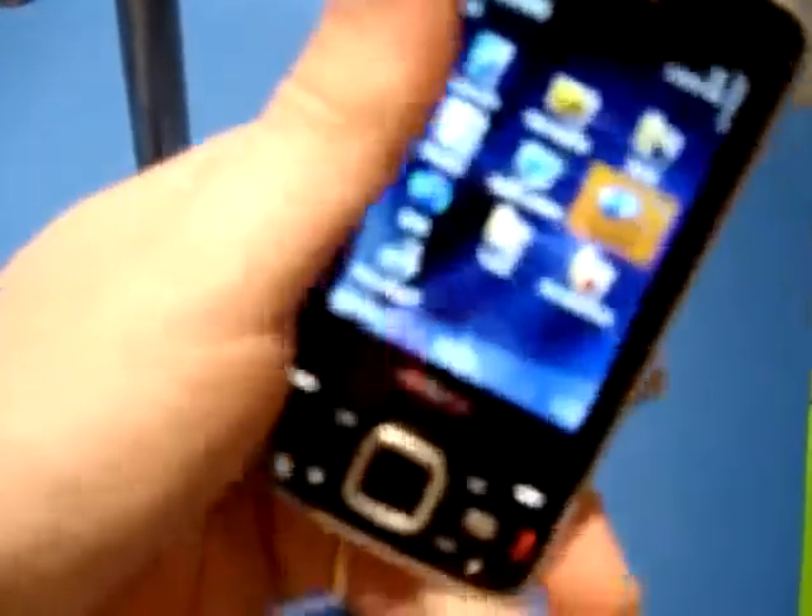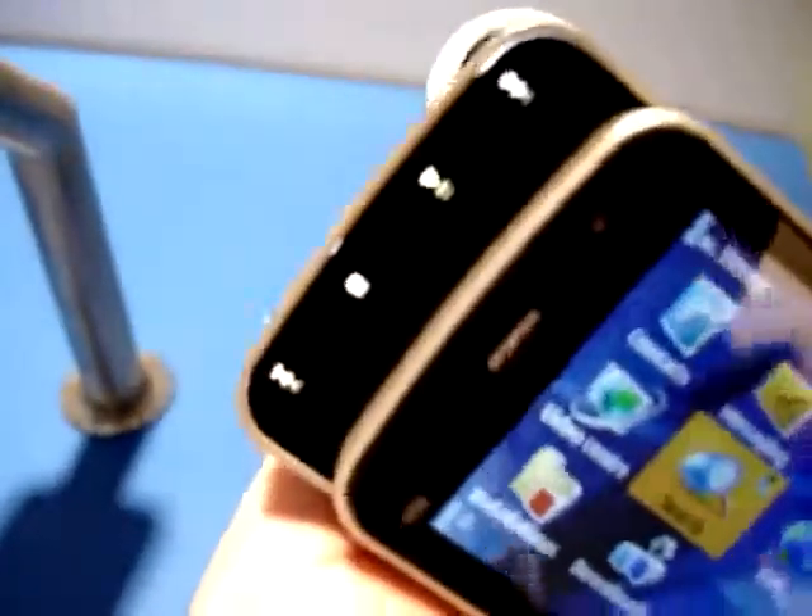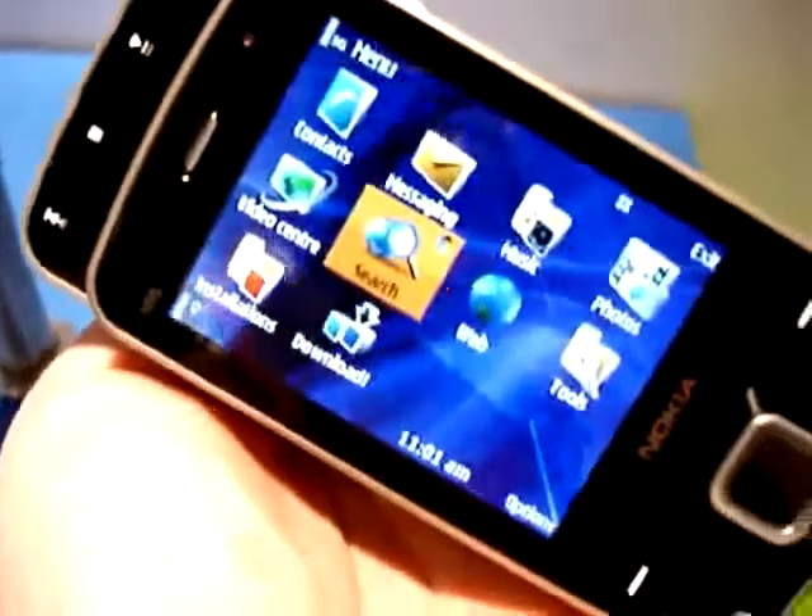As you can see, it's got the same double slide form factor as the N95 and the N95 8GB, but rather than its successor it should really be seen as a sibling device.